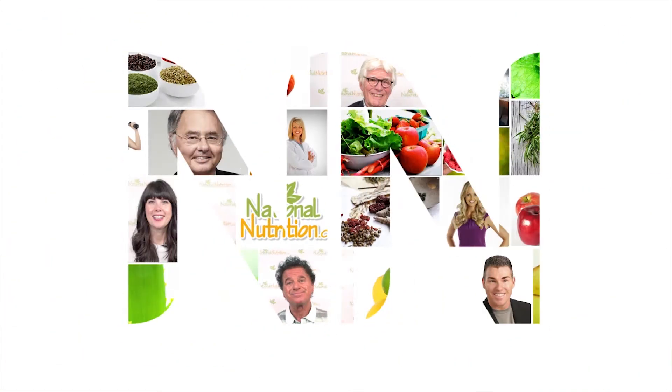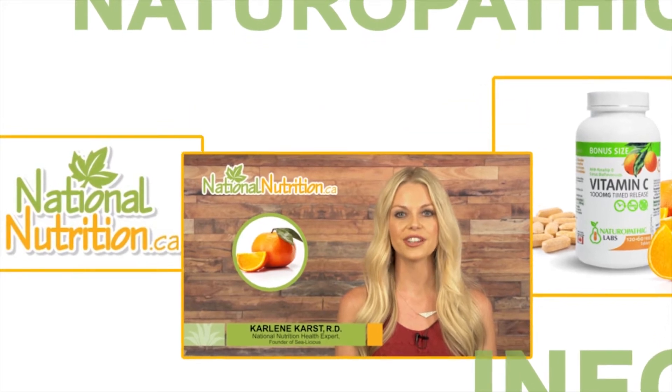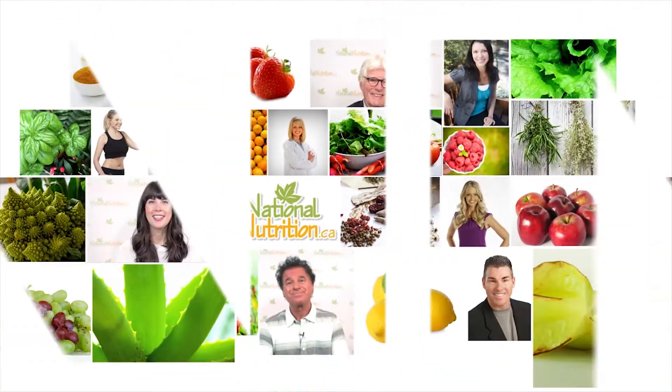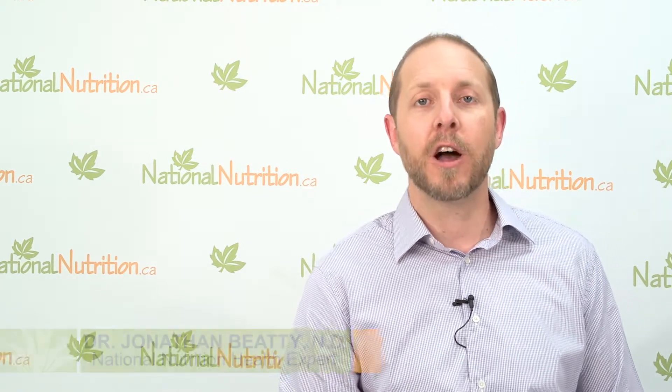National Nutrition natural health reviews — three minutes of the latest naturopathic info with Canada's leading nutrition experts. Watch, learn, and get healthy naturally. Hey there, I'm naturopathic Dr. Jonathan Beatty, health expert here at nationalnutrition.ca. Today I want to talk to you about the importance of supporting your liver's health.